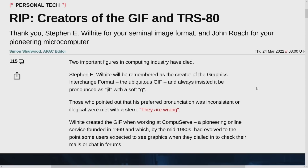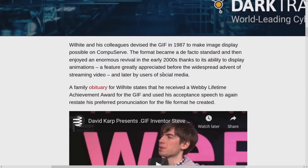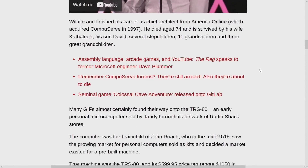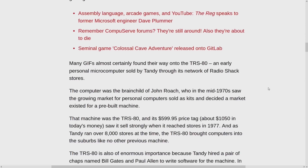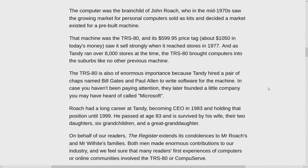Wilhite created GIF while at CompuServe. Naming things is one of the most difficult issues in computing, along with off-by-one errors. Not every GIF is animated — many are 256-color still images, and were widely used in the early internet for compressed still photos. Some people don't remember that some of them are just efficient compressed image files.